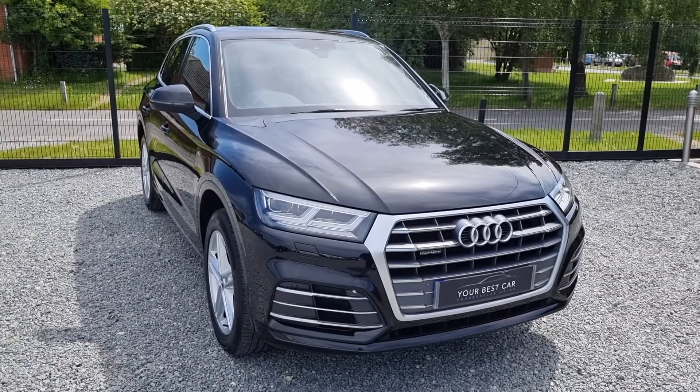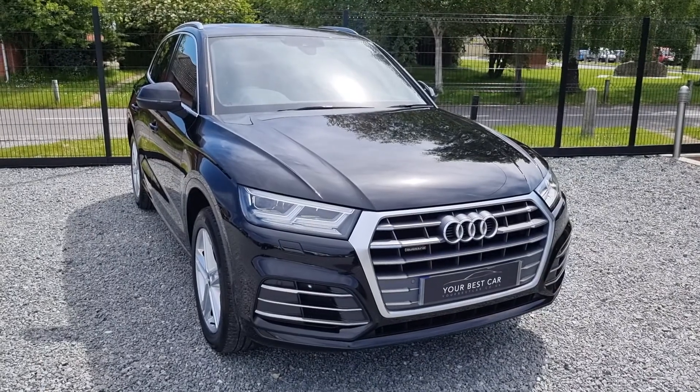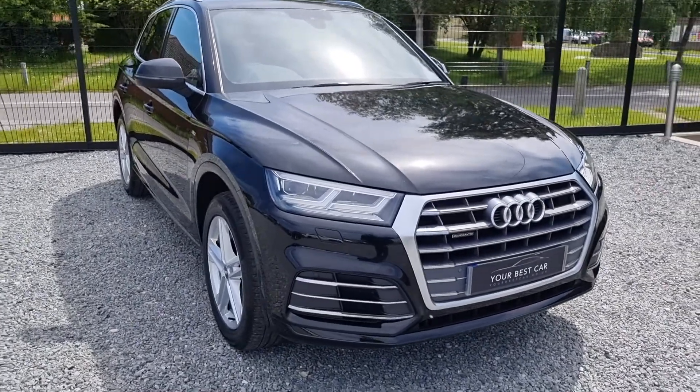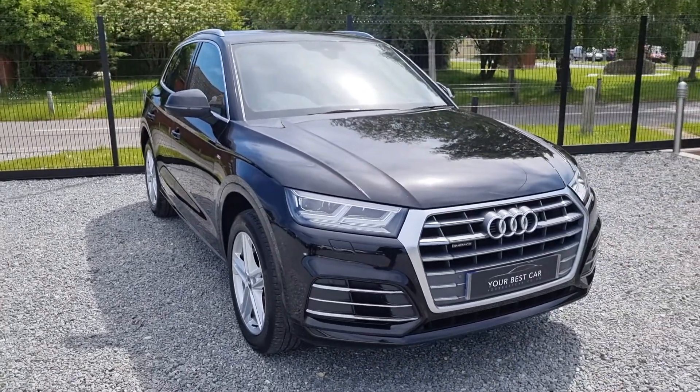Hello and welcome to Your Best Car on Bucks. I'm Shane, and welcome to the walk-around video of the Audi Q5 Quattro S Line. This is finished in brilliant black and has these lovely 19-inch five-star alloy wheels.